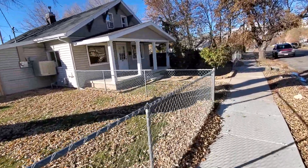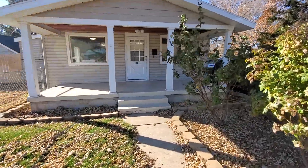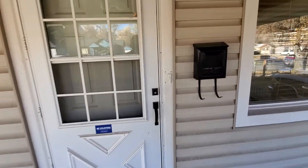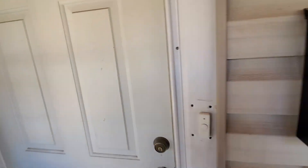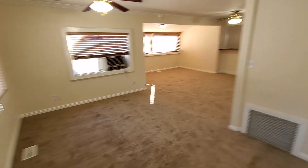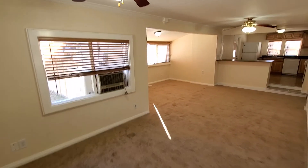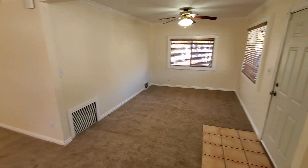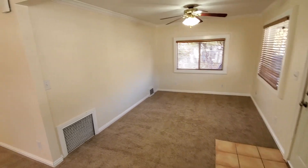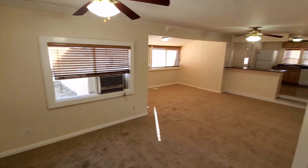As we approach, we've got a really nice covered front porch here. Opening inside, you can see a nice big living area that continues into this space with the tiled entry. Nice neutral, bright colors, plenty of natural light, ceiling fans.